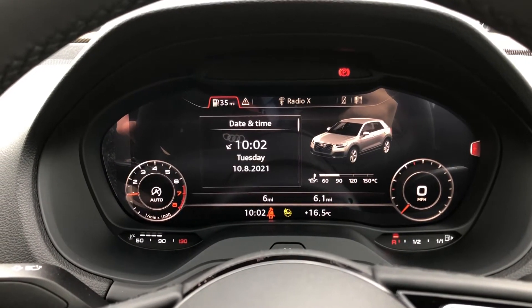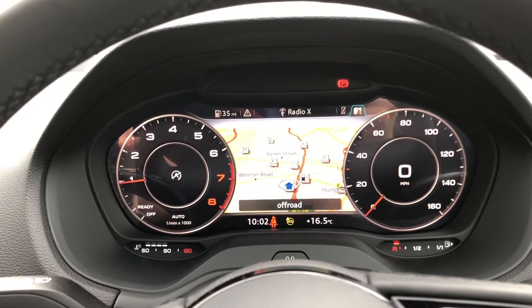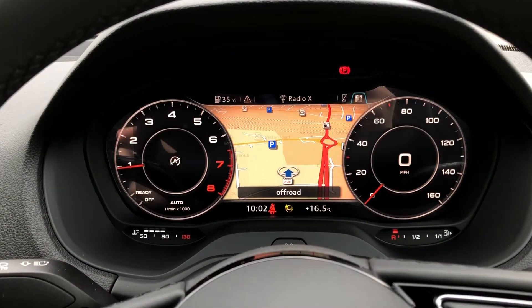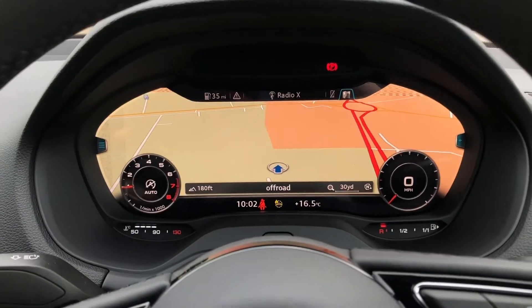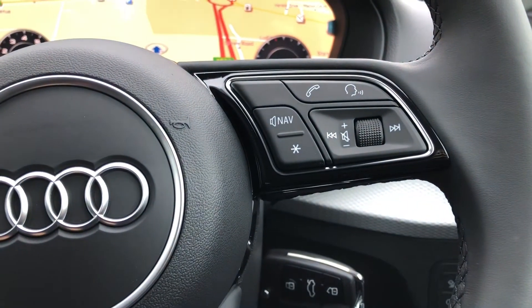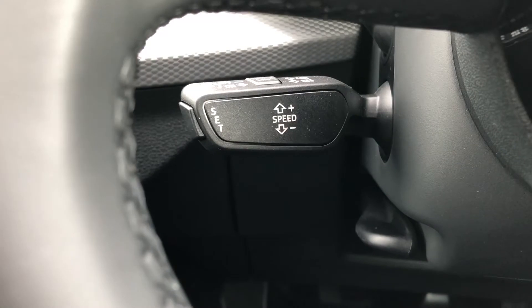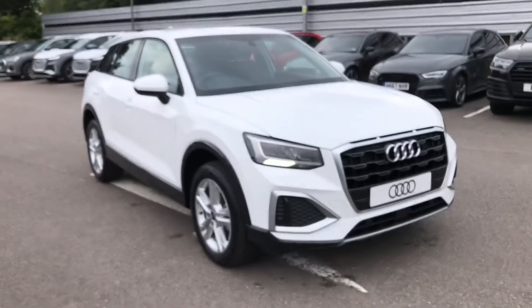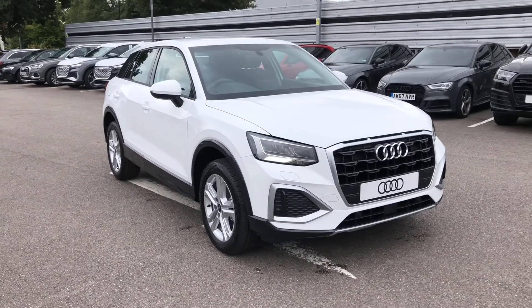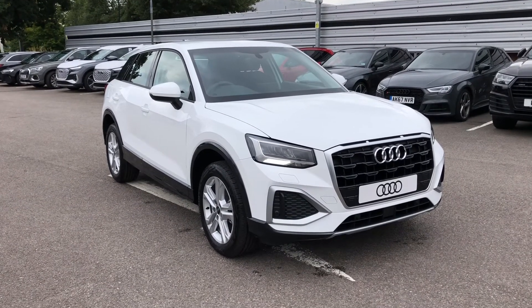You can also view important information about your vehicle such as your range and consumption, as well as controlling your satellite navigation, which looks gorgeous on this large display with full map view. The buttons on the right allow you to answer and decline calls and use the voice control system, and we also get cruise control fitted to the vehicle as well. If you'd like to know any more about this Audi Q2, give us a call on 01270 864091 — thank you for watching.